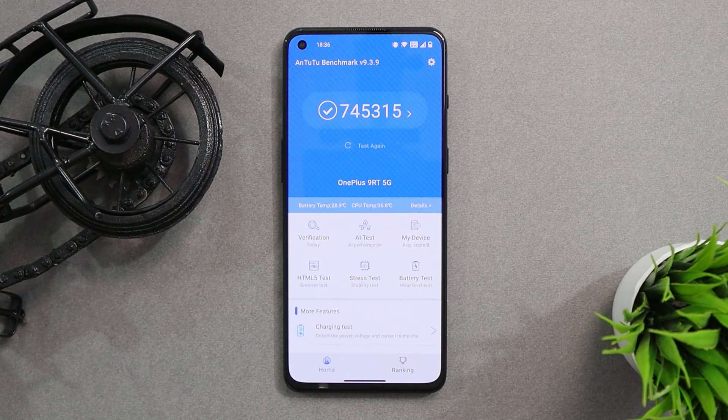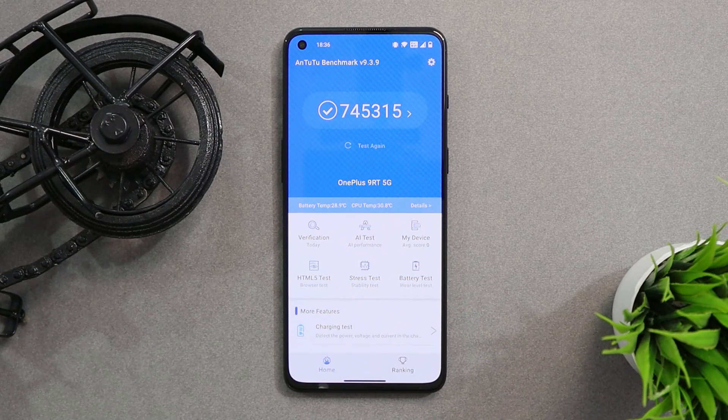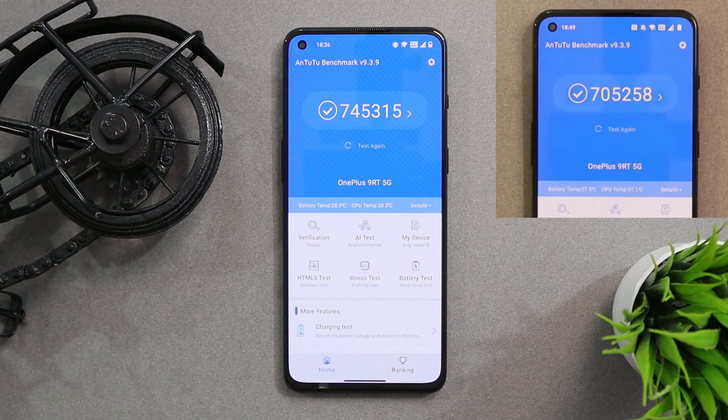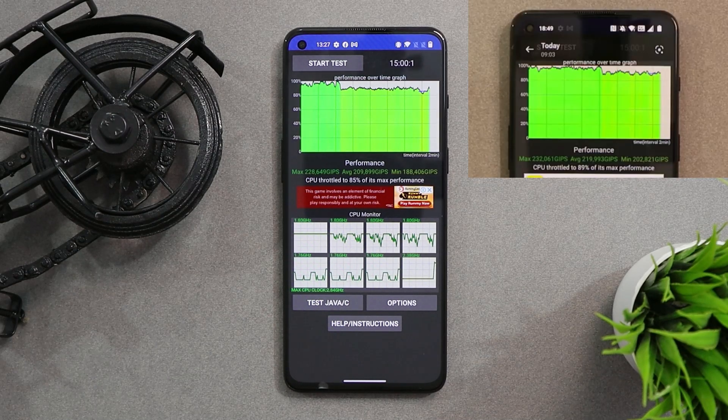With the AnTuTu benchmark application, we did notice slightly higher results on OxygenOS 11.3, where scores were 745,315, while on 12.1 scores were 745,258. CPU throttling was a bit better on OxygenOS 12.1, where max CPU throttled up to 89 percent, but on 11.3 max CPU throttled only to 85 percent. These numbers don't matter much in daily usage — it was just a small comparison.